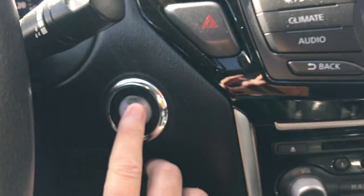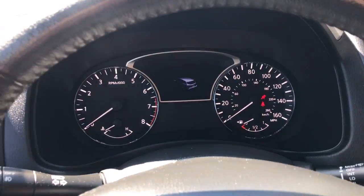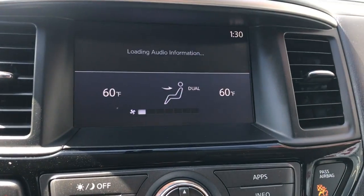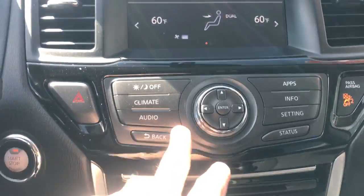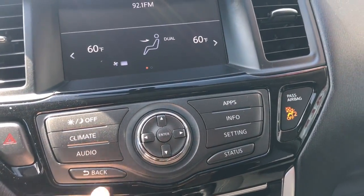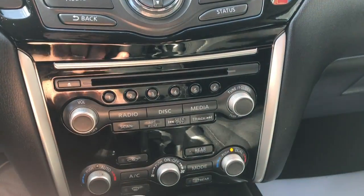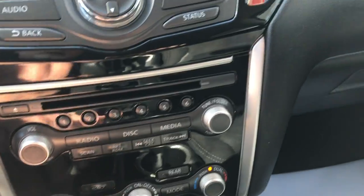It does have push button start. Put your foot on the brake, touch the button, and we're in business. There's your command center — loading information up right now, but heating and cooling information is right here. Your audio does have a CD player, and then additional climate control info down here.